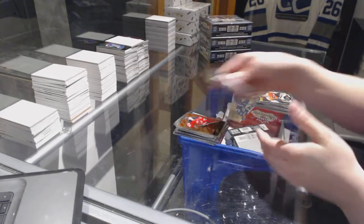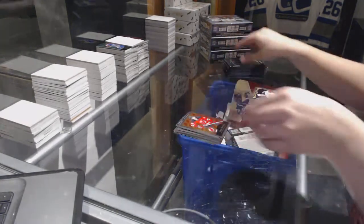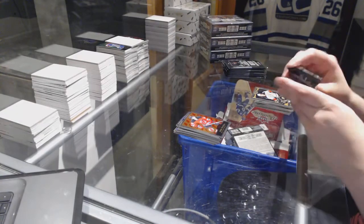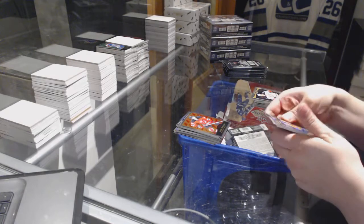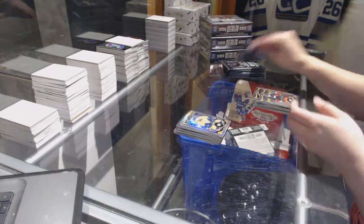Retro Rookie of Adam Henrique and a Robbie Fabry Rookie. Rainbow of Shea Weber, a Panarin Rookie, and a Bennett Rookie in that pack.